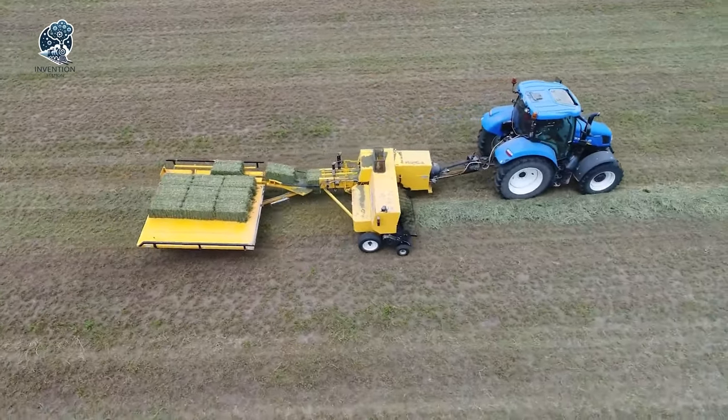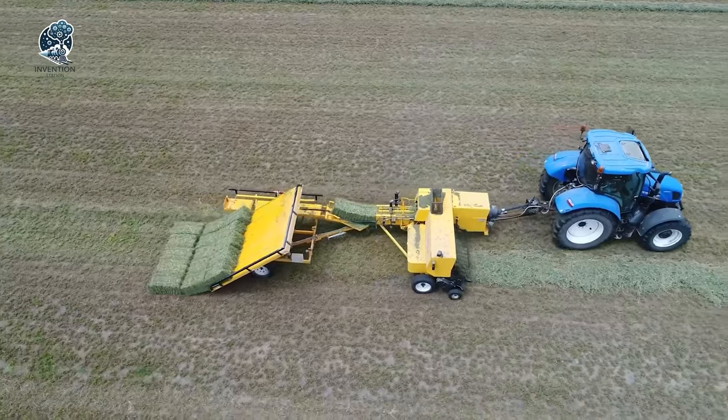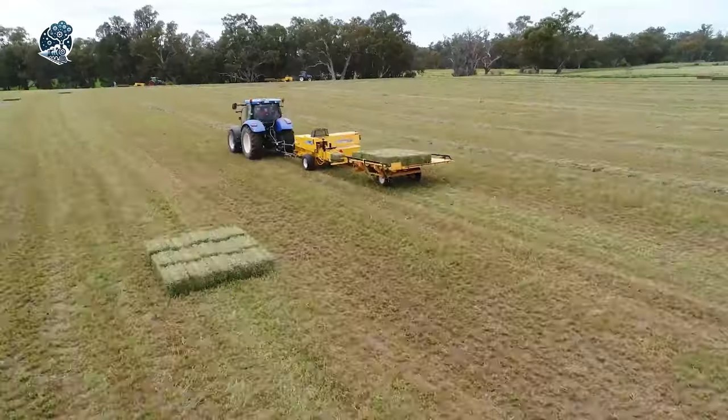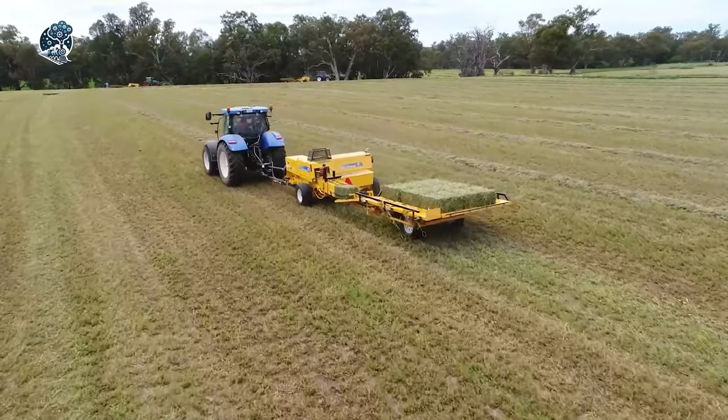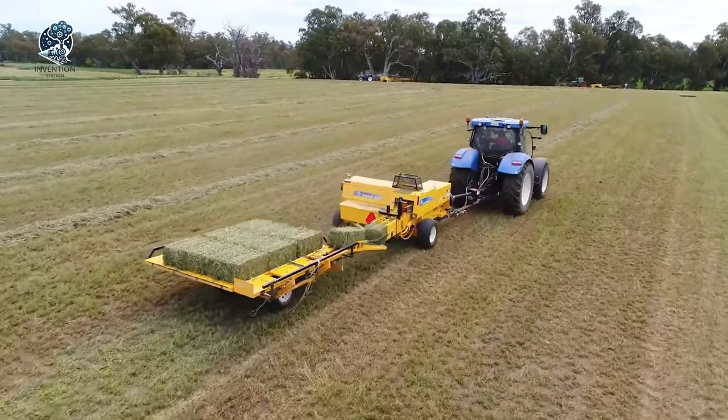Quick, top-notch, and effortlessly cool, the Jaden Small Bale Collector makes handling bales a breeze. Say goodbye to the fuss, and hello to seamless efficiency, where speed meets quality with a touch of ease. It's the small detail that makes a big difference in your baling game.